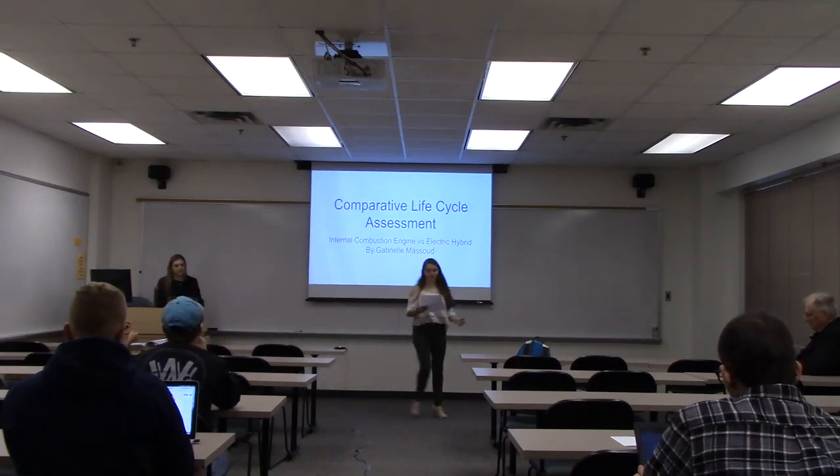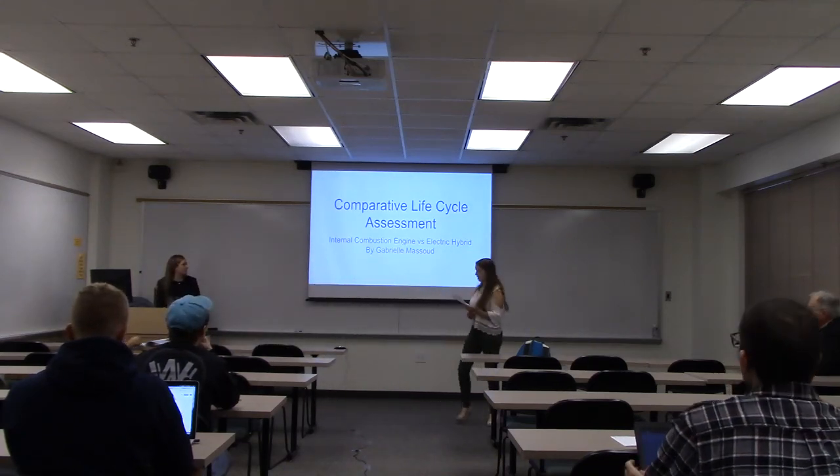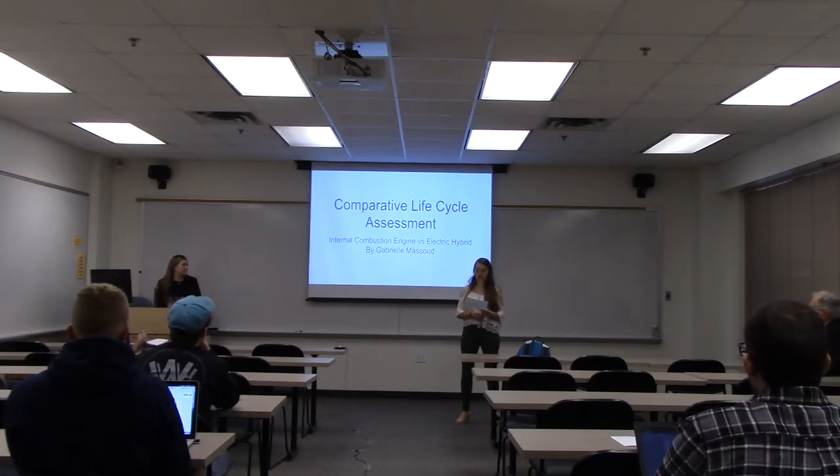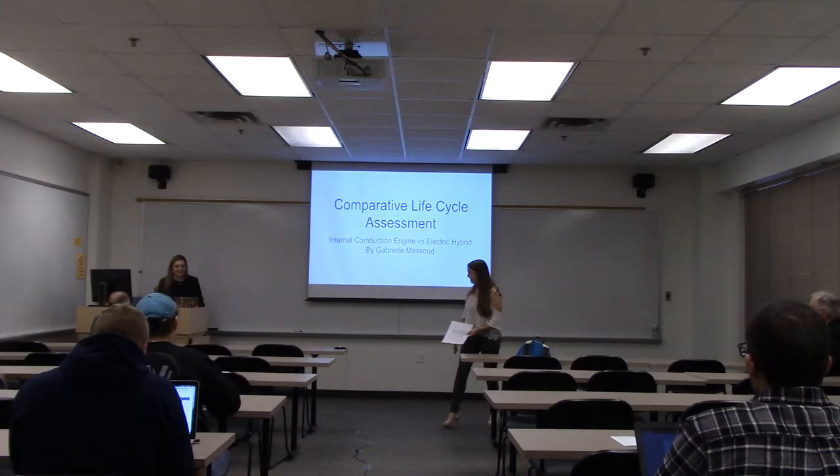Hi everyone. Next we have Gabrielle Massoud talking about comparative life cycles of internal combustion engines versus electric engines. Gabby, do you want to take it away?